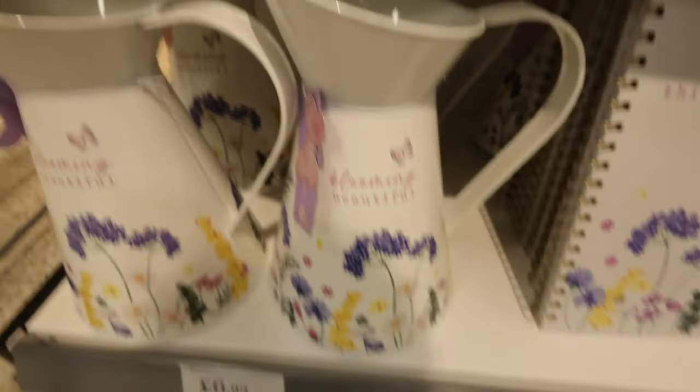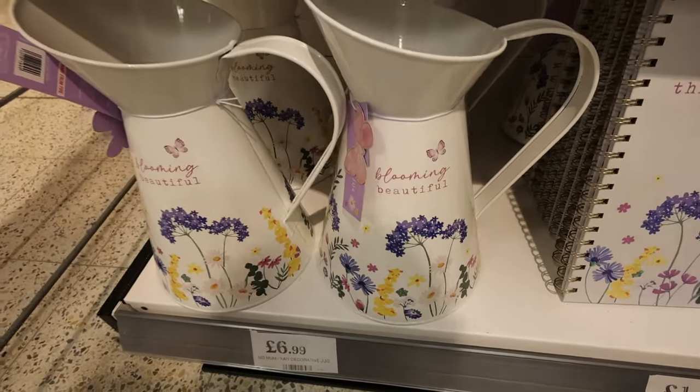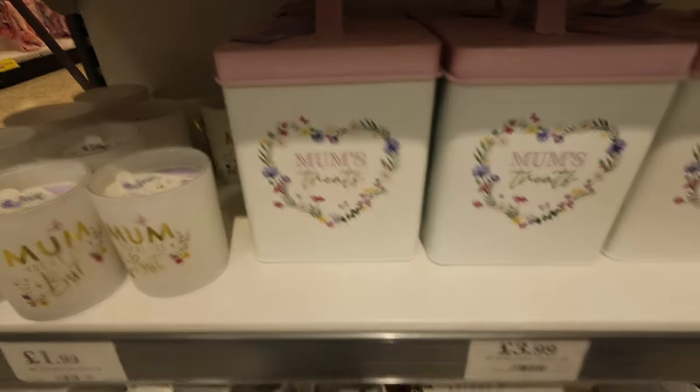Beautiful to put flowers in — a little vase, that's cute. This will always come in handy — 'Mum's things to do' to-do lists. I've got a couple of these and I never get to do everything off my list. I get to do like one thing because I'm too busy looking after the babies and washing the bottles. Mum's treats — yep!